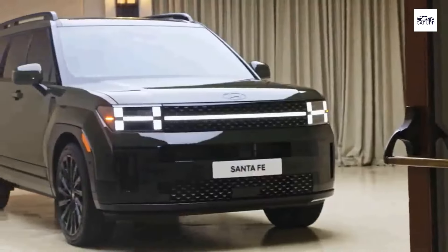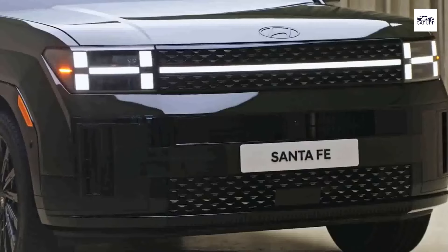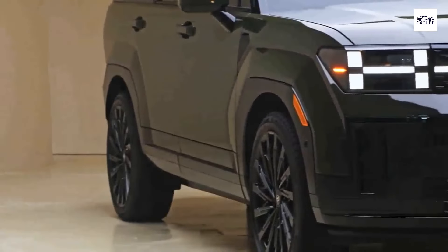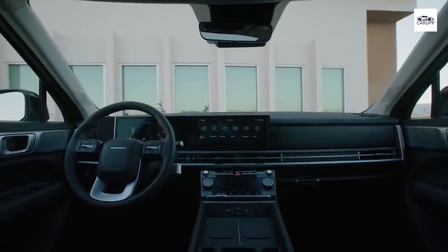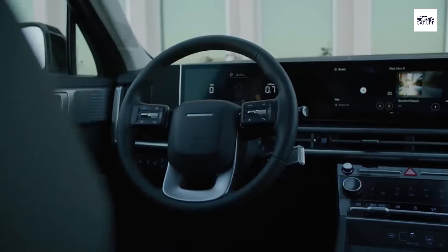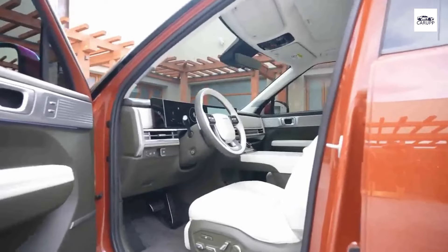Number 7: Advanced Connectivity. Stay connected on the go with the Hyundai Santa Fe 2024's advanced connectivity features. Whether you're streaming music, making hands-free calls, or accessing navigation, this SUV offers seamless integration with your favorite devices. With multiple USB ports, wireless charging capabilities, and smartphone compatibility, you can stay connected and entertained throughout your journey.